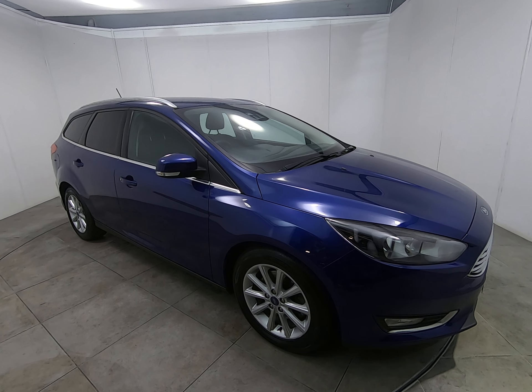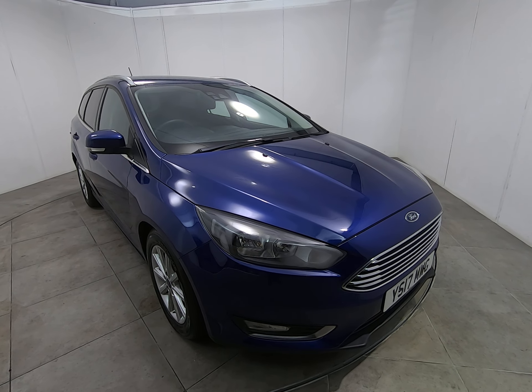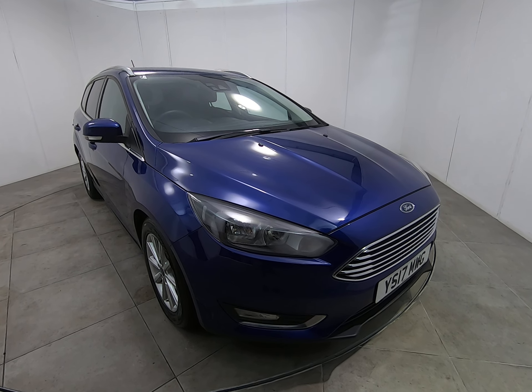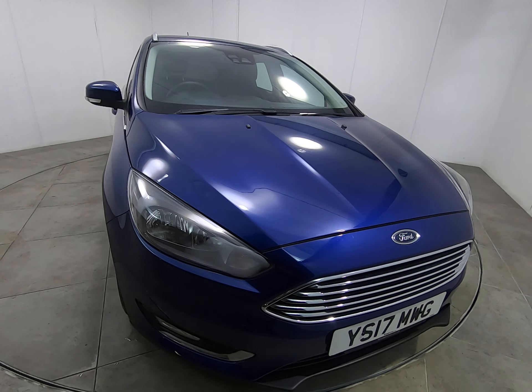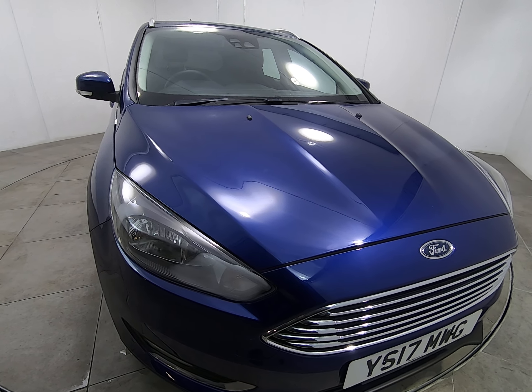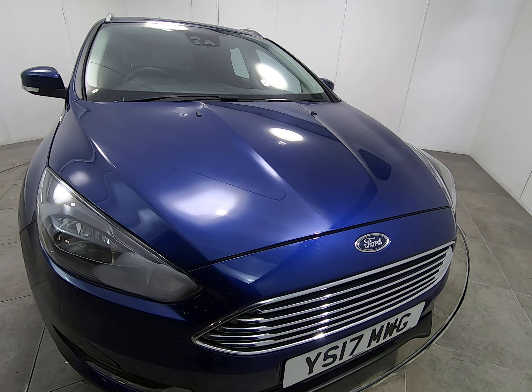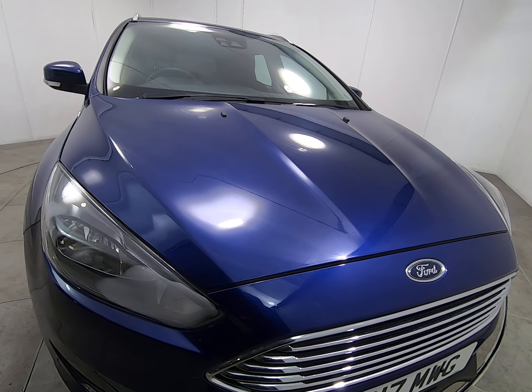Hello and welcome to Peterscog Cars. Today we have this 2017 Ford Focus estate. The car has just had the one owner from new — a fantastic example with a full five-stamp Ford main agent service history, including a recent service less than 800 miles ago at the Ford main agent. Starting with the front of the car.